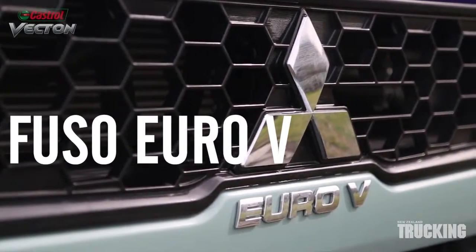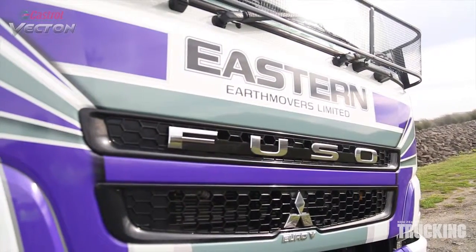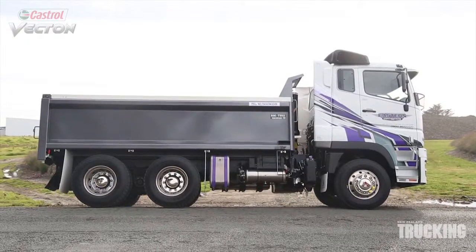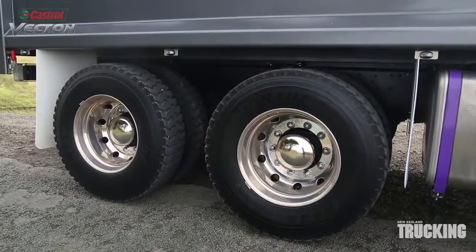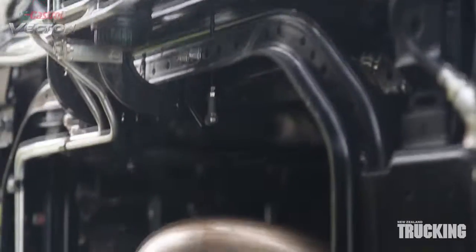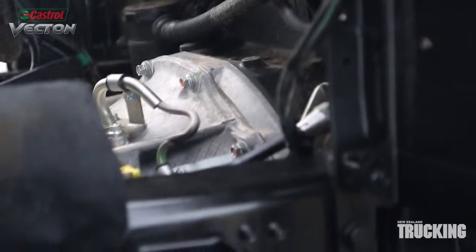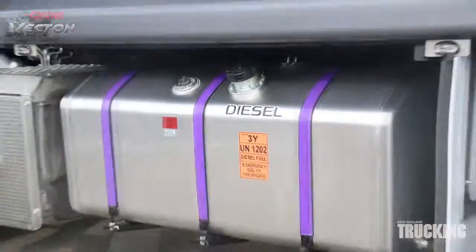This month New Zealand Trucking reviewed Fuso's top of the line HD Euro model. It's available in a number of configurations from 4x2 through to 8x4 with 410 or 470 horsepower engines and a high roof option on some models. It's a global truck featuring an engine and 12-speed AMT transmission from the Mercedes-Benz factory.